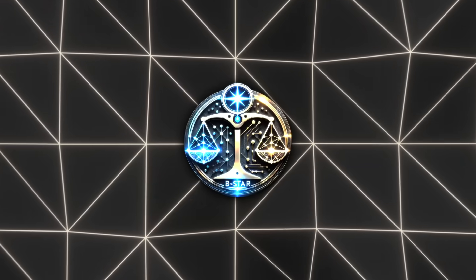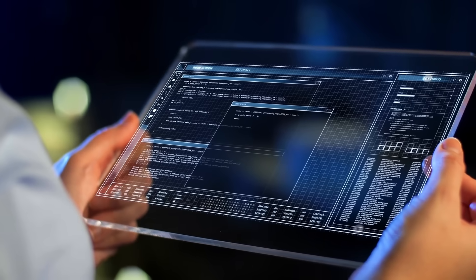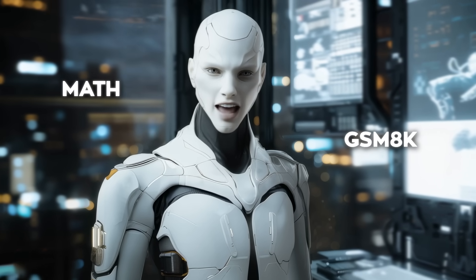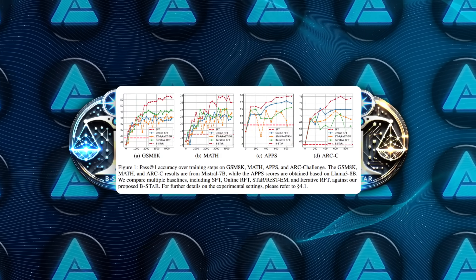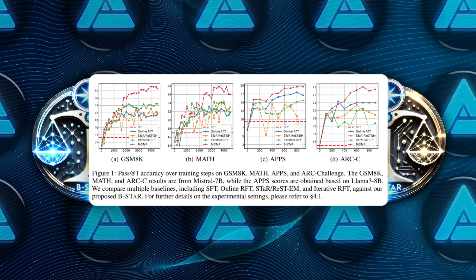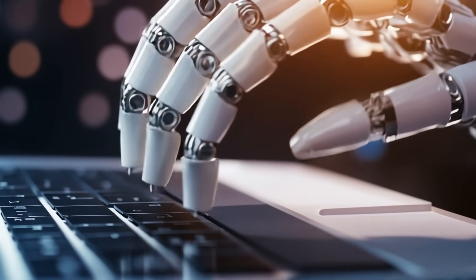The researchers tested B-Star on a range of tasks from mathematical problem-solving to coding and common-sense reasoning. For math, they used datasets like MATH and GSM-8K, training models like Mistral-7B. These are tasks where correctness is easy to verify — either the answer is right or it isn't. Coding challenges were tested using the APPS dataset, while common-sense reasoning was evaluated with the ARC challenge dataset, which features multiple choice science questions. Across all these tests, B-Star outperformed other self-improvement methods by a significant margin.